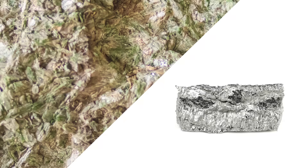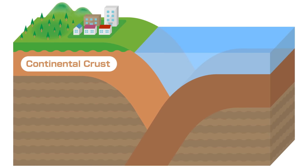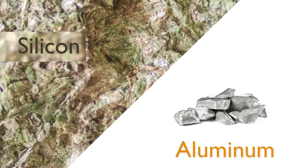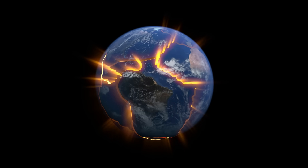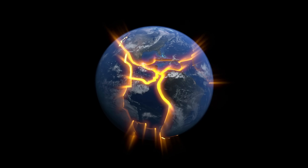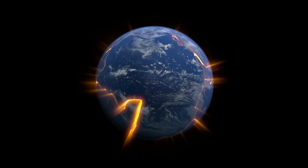Oceanic plates are made from crust called sima that exists below the oceans. Sima gets its name because it's made from silicon and magnesium. Continental plates exist mainly below land and they're made up of silicon and aluminum, and are therefore known as sial. Tectonic plates move mostly at the places where they meet — at the boundary of two plates.